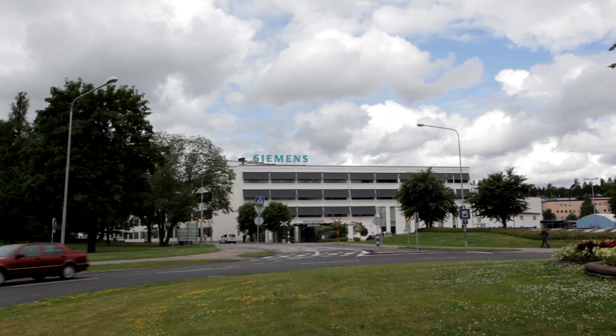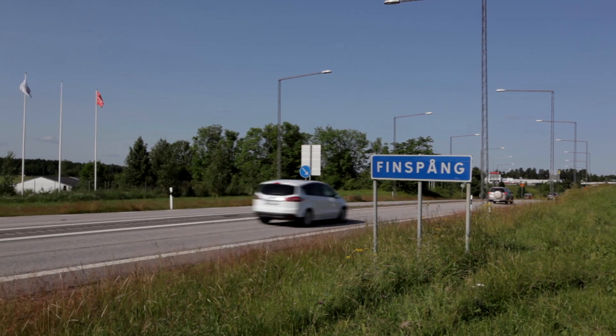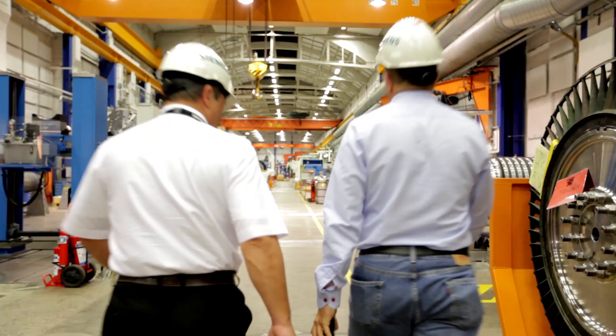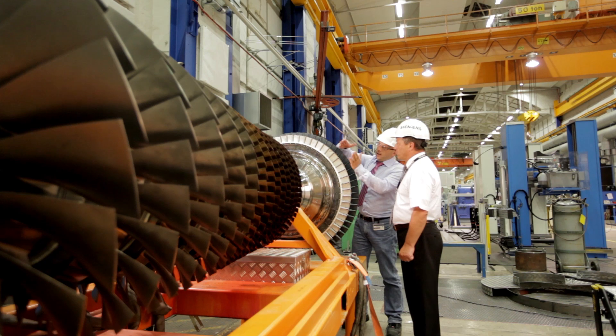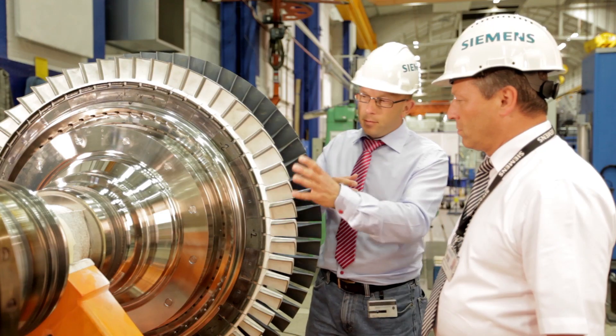In the Siemens energy sector, things have almost reached this stage in the Swedish town of Finnspong, where laser sintering is already being used for repairing the burners of industrial gas turbines. This is a minor revolution in the service field.